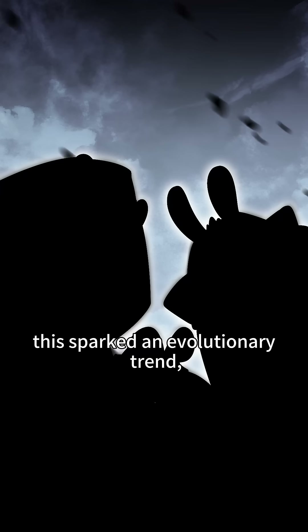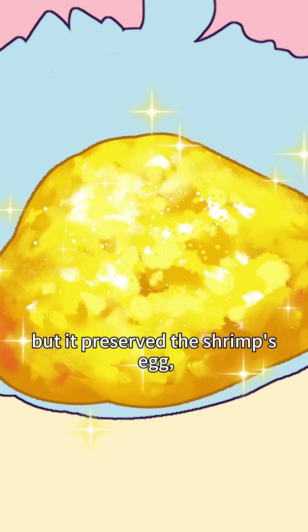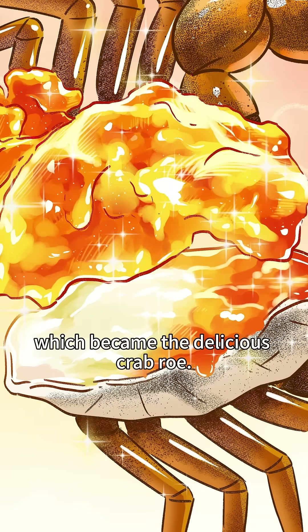At the time, this sparked an evolutionary trend called carcinization. Shrimp gradually evolved to lose the long tail, but preserved the shrimp's egg sac, which became the delicious crab roe we know today.